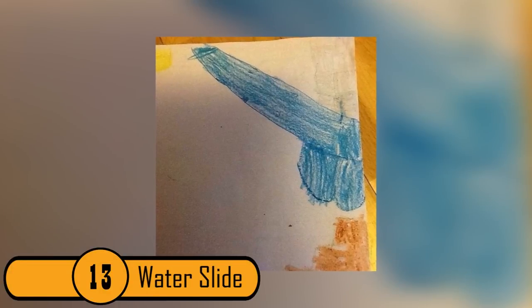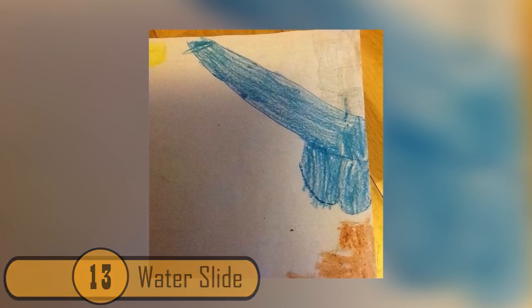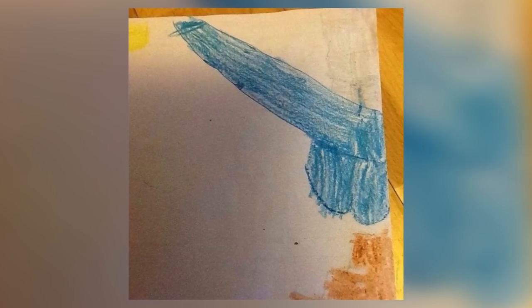13. Water Slide. The child who drew this picture must have taken a trip to the water slide and decided to draw a picture of it. When you turn the photo on its side, though, it looks like a giant penis with a very big scrotum.